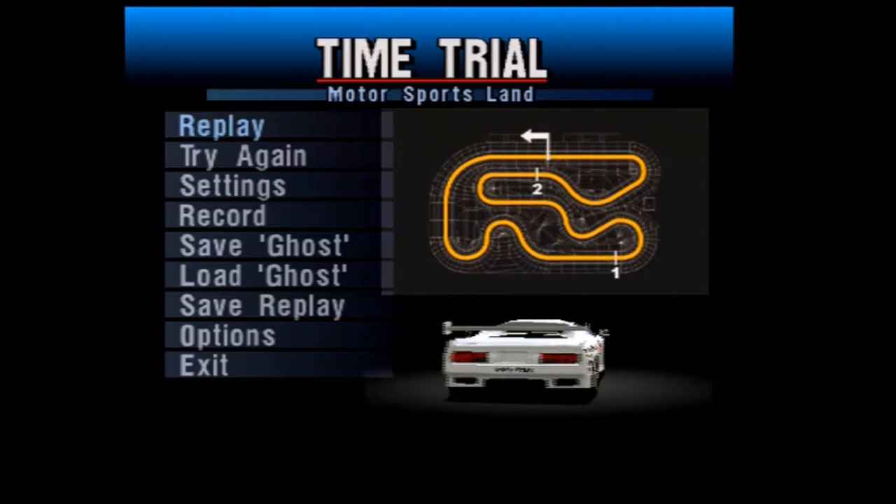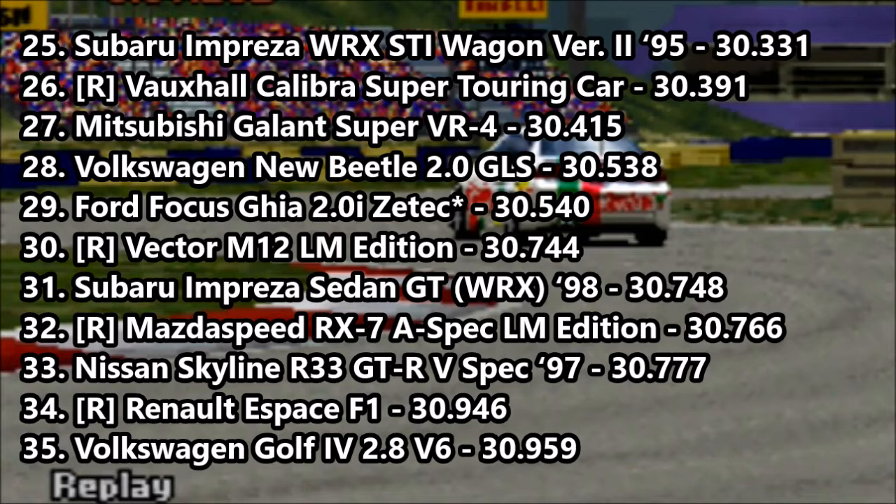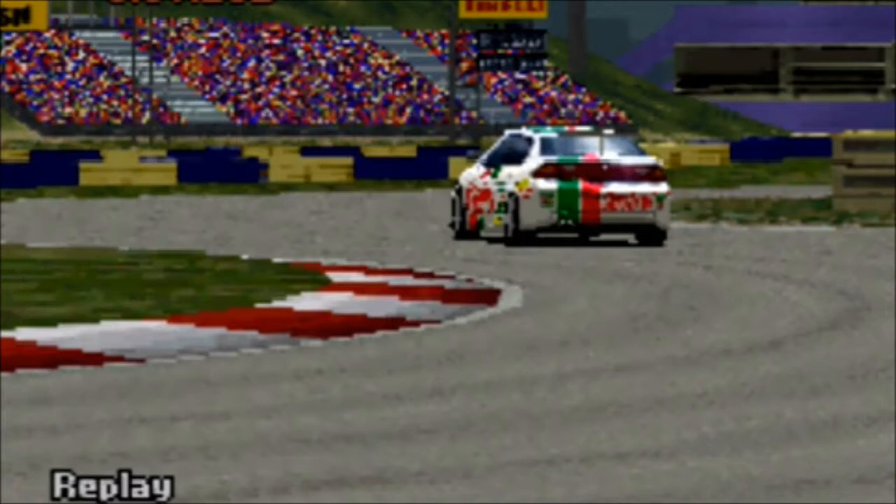Let's go see where it places on our leaderboard. On to the leaderboard, and the Vector M12 LM Edition goes into 30th place with a 30.744, beating out the Subaru Prezzo Sedan GT, Mazda RX-7A Spec LM Edition, and R33 Skyline, but losing out to the Ford Focus and the Volkswagen New Beetle. Decent enough time from the Vector though.